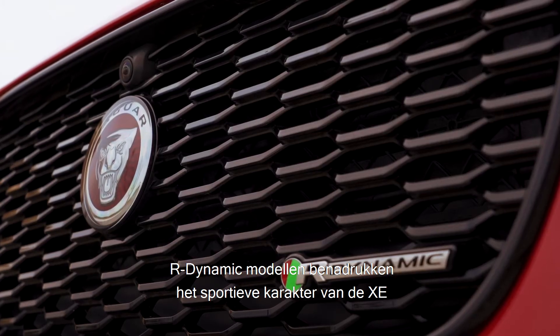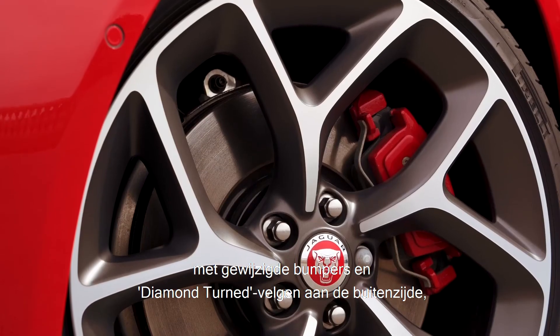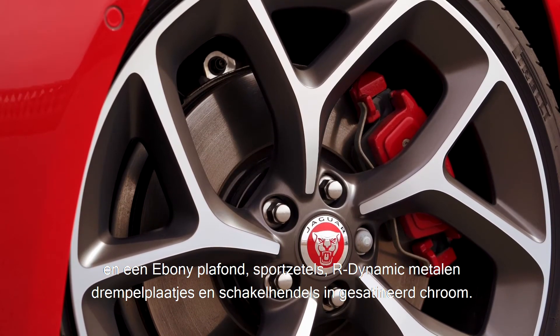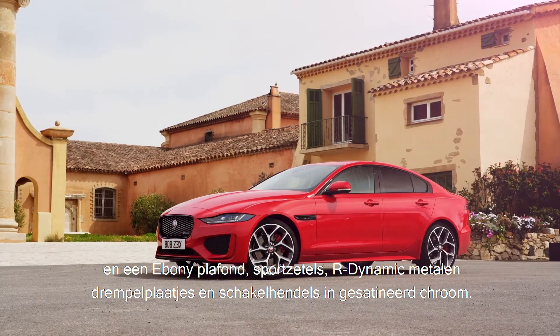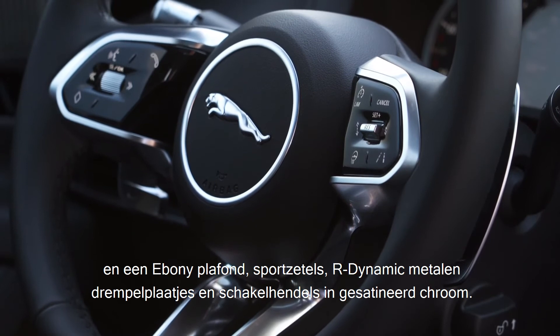The dynamic models emphasize the XE's sporty character, with modified front and rear bumpers and diamond-turned wheels on the outside, and an ebony headlining, sports seats, metal R-Dynamic tread plates, and satin chrome gear shift paddles inside the cabin.